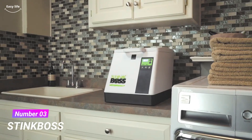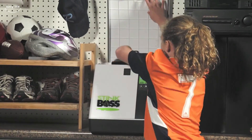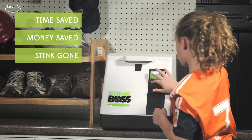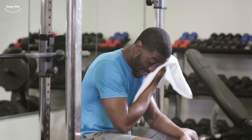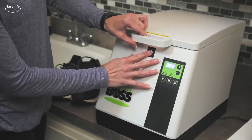Number 3. Stinkbosch Shoe Deodorizer. Stinkbosch is a device designed to dry, disinfect, and deodorize your shoes. The appliance uses mild heat to wick away moisture in your shoes, then uses ozone technology to disinfect your shoes using a naturally occurring element found in nature.